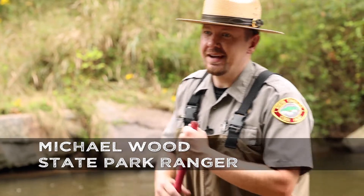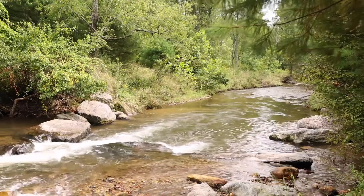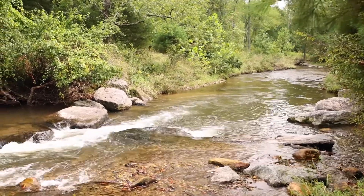My name is Ranger Michael Wood, and one of the unique aspects of Stone Mountain State Park is it actually has over 20 miles of designated trout streams.